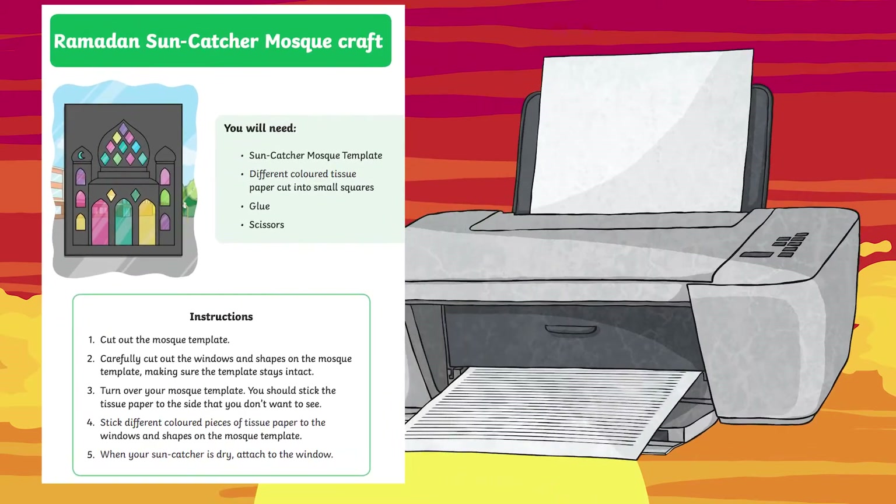This is a super quick and simple activity that will help little ones stay engaged and also look beautiful as a part of your Ramadan celebrations.